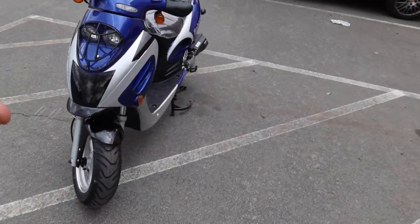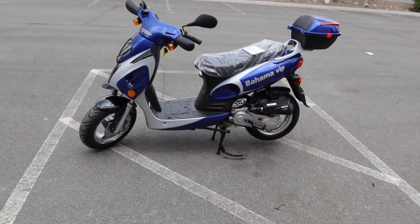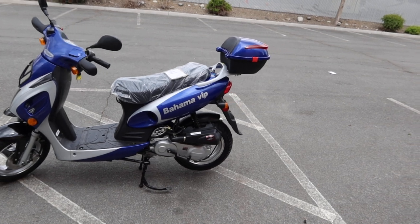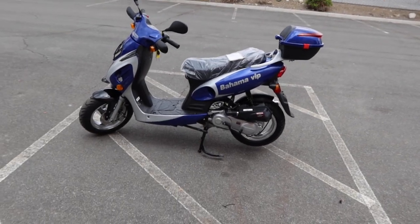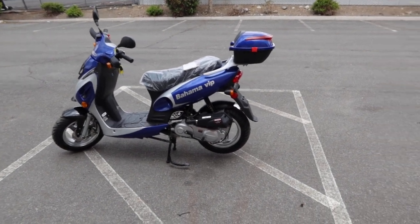Installing a big bore kit on a 49cc gives it a smoother ride and it definitely handles the potholes. This is a very affordable, practical scooter — huge value here. If you're looking for easy transportation, it's affordable and easy to park. Parking fees are a lot lower on a scooter.